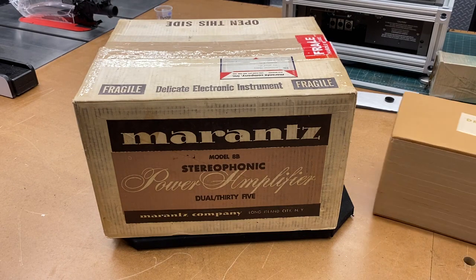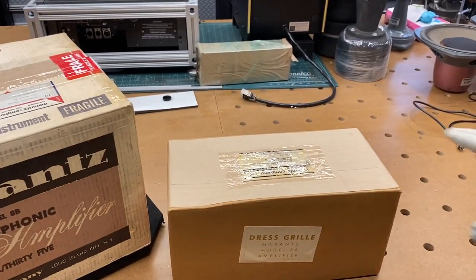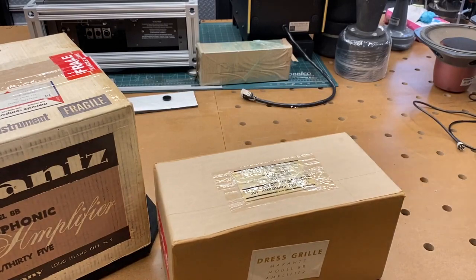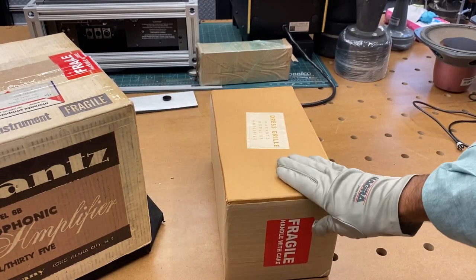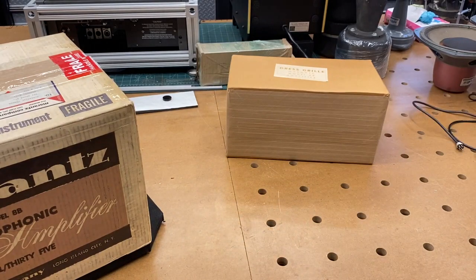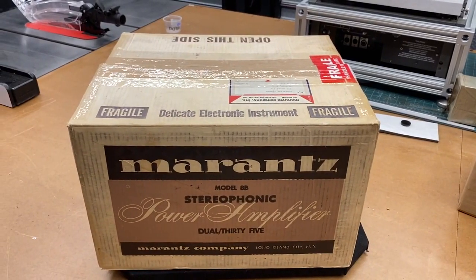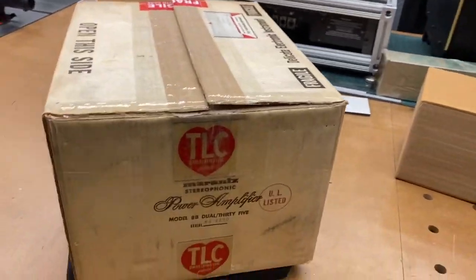What's even cooler is that we have the matching cage. This would have been an $8 option back in 1962 — the tube cage that would have gone with it. This one is sealed, never been opened, so we're going to leave it that way. Let's go ahead and unveil the Marantz Model 8B, and first take a good look at the box, which is a nice piece of history as well.